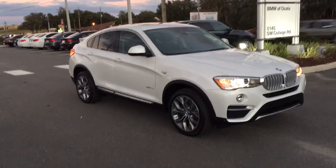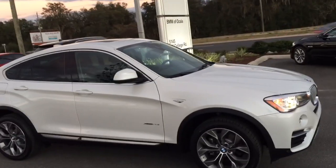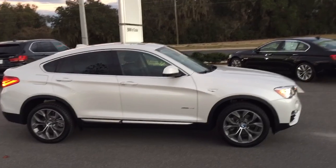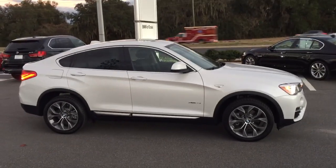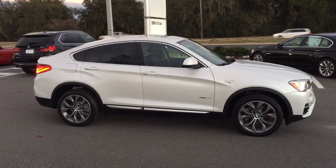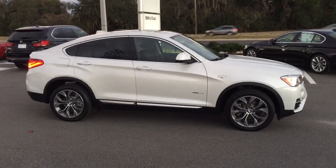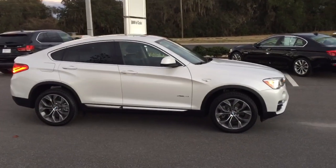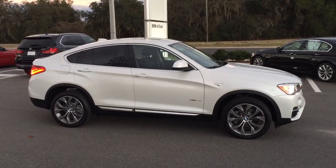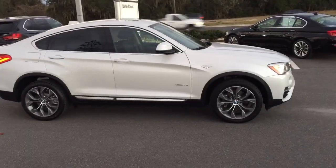Very nice lines if you look down the side — very aggressive looking. All of the X4s come standard with all-wheel drive. You also have standard features like the moonroof and 19-inch wheels. Instead of having a dynamic handling package as an option, this has a performance package that does most of the same things. You have active steering, which reduces the turn radius by 25%, so it's better for maneuvering — much safer. That's one of the features standard on the X4.